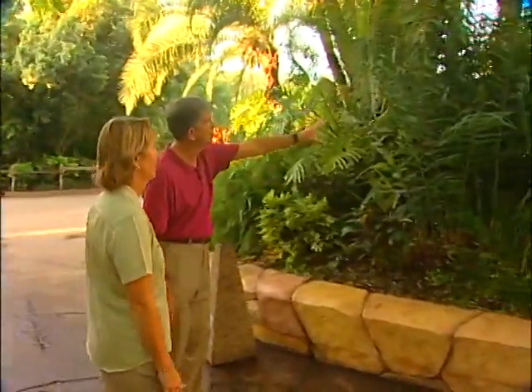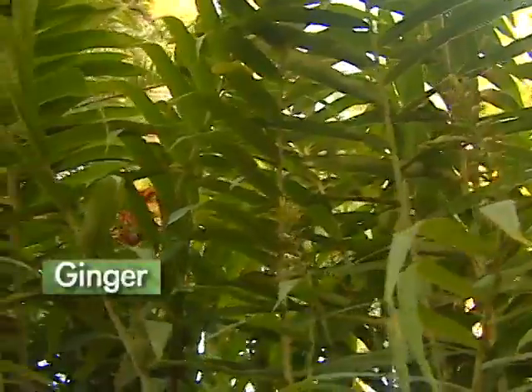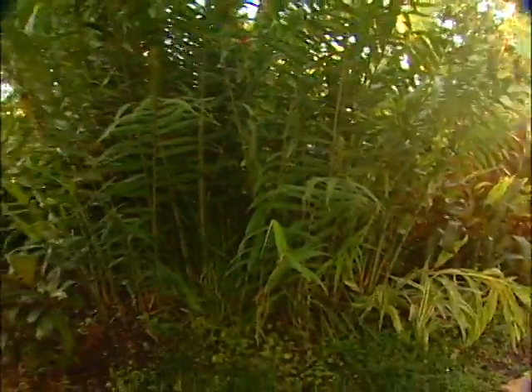There are a lot of tropical things here — when I look up I see gingers. They've finished flowering, but they can be orange and tropical colors. It's a nice big planting, a lot of greenery with different leaf types and textures. It's about finding what you like for your yard; that's half the fun — researching and finding what fits your personality for your garden.